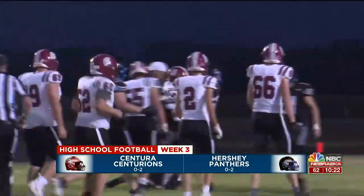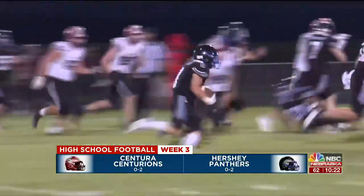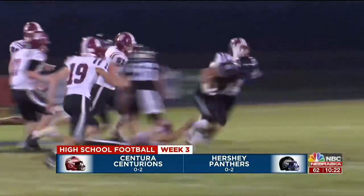Now Hershey on offense — the give is going to go to Caden Thompson. He will weave his way through the Centura defense as he picks up 14 yards.